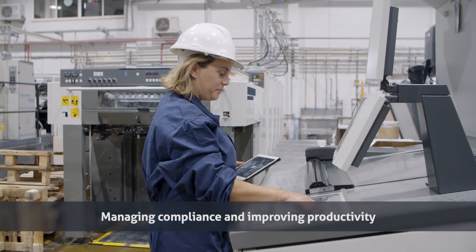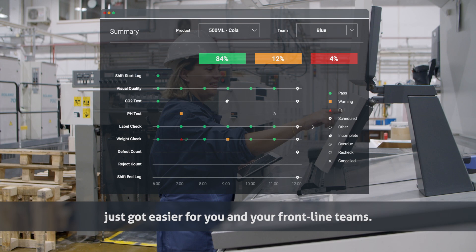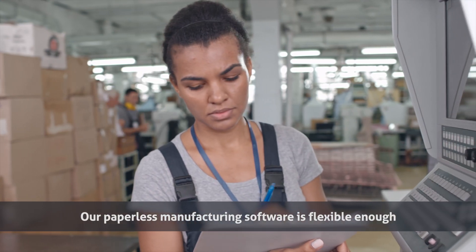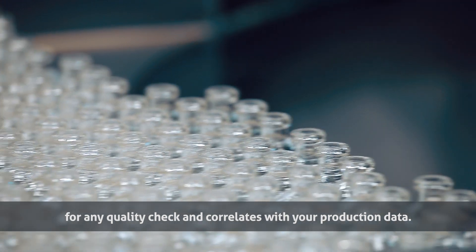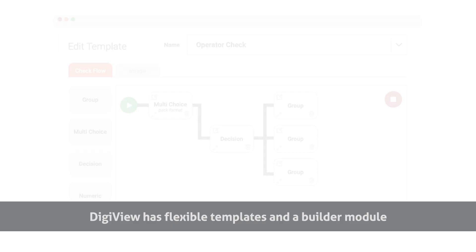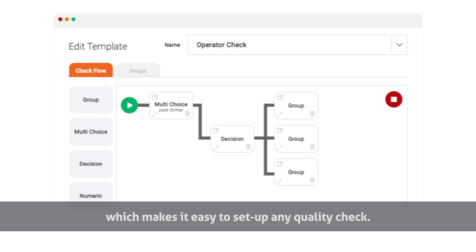Managing compliance and improving productivity just got easier for you and your frontline teams. Our paperless manufacturing software is flexible enough for any quality check and correlates with your production data. DigiView has flexible templates and a builder module which makes it easy to set up any quality check.